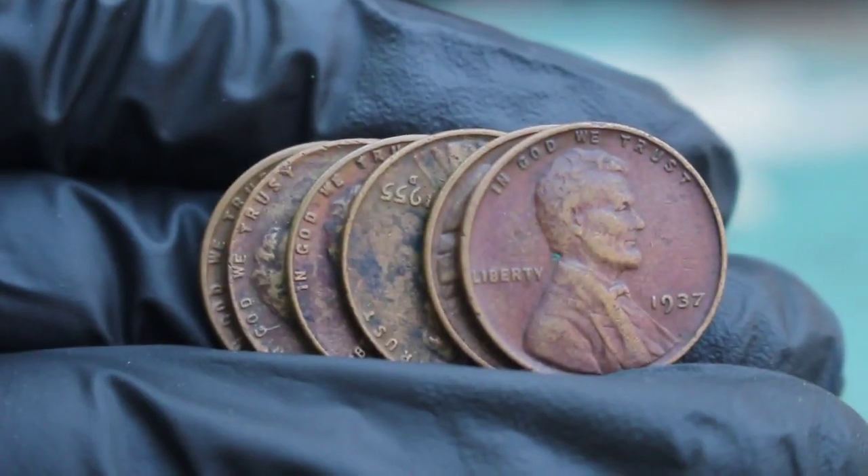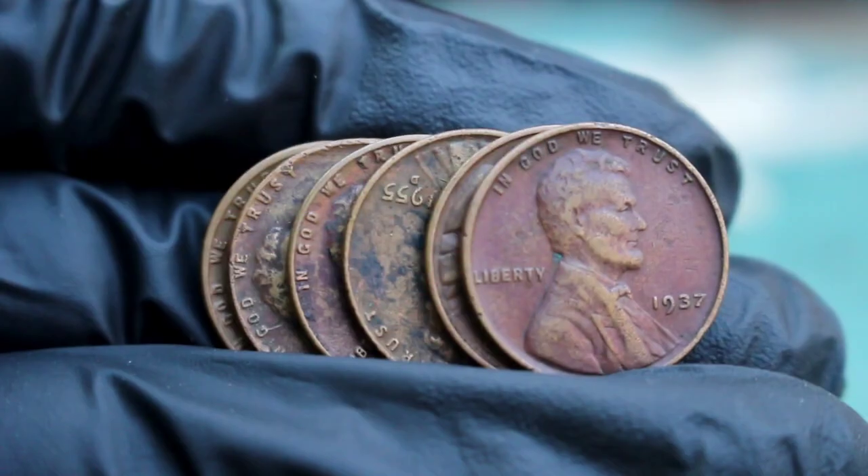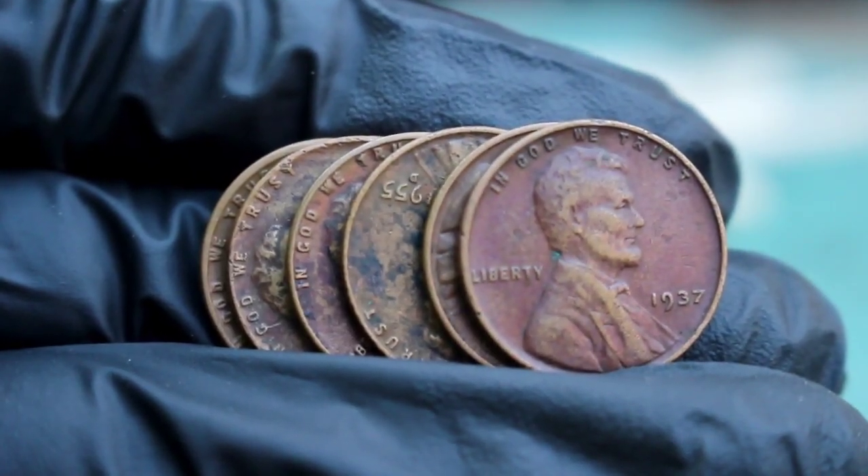Welcome back. Today we'll explore the top 6 most valuable USA wheat 1 cent coins in today's auction market. Whether you're a seasoned collector or just getting started, these coins could be worth a fortune. Let's get started.